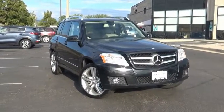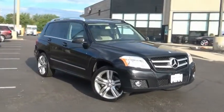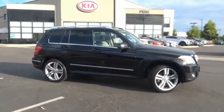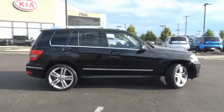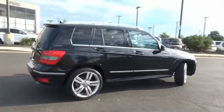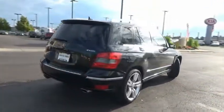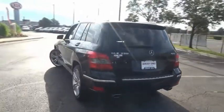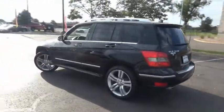Make a great choice today with the 2012 GLK class. Based on the C-Class, the GLK joins the small upscale SUV class. Its smooth 268 horsepower 3.5 liter V6 delivers quick acceleration. This vehicle has less than 135,000 miles.